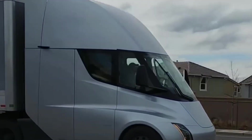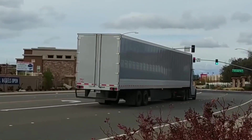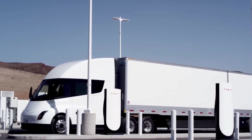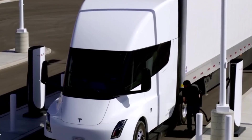Overall, the Tesla Semi is a long-range electric truck with advanced features like a four-wheel drive system, an advanced cooling system for the batteries, an advanced autonomous driving system, a fast charging system, and additional safety measures. These features can help reduce transportation costs and improve safety on the roads.